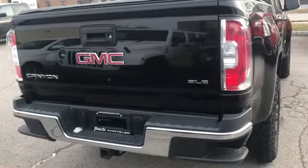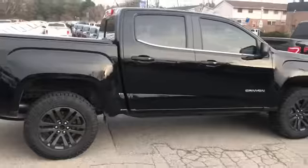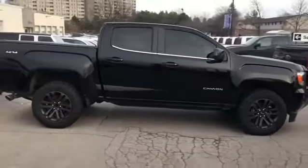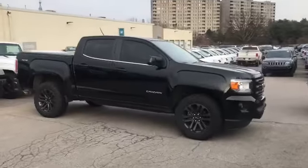A nice touch on this vehicle as well — it's got the soft tonneau cover, and we also got the hitch package. Beautiful truck, lots of great features, and it will sell quickly.